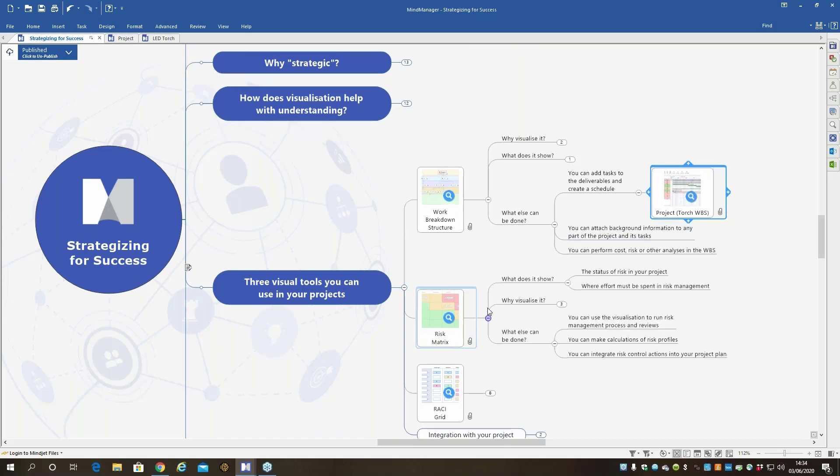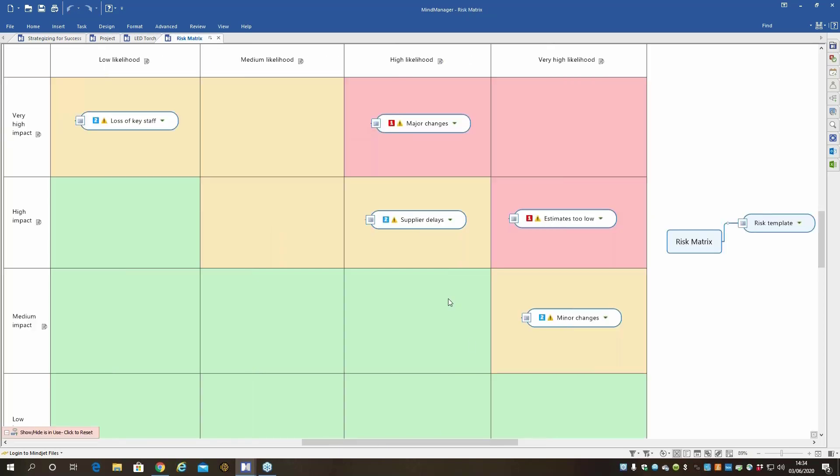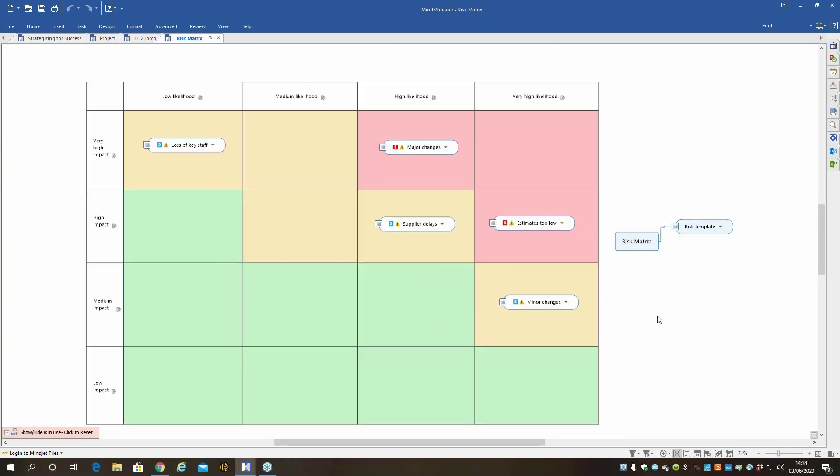Another type you can use in MindManager is a risk matrix. Let's have a look. This isn't a tree — it's a grid, with information organized in a grid rather than hierarchically. This is a communication tool to communicate to senior management the risk profile of your project. You can place risks where they belong in the risk matrix — you can easily see we've got a couple of major risks in the red area that we need to be working on. With a tool like this integrated with your project management, you can put risk management actions right into the project itself, making it part of your project management plan rather than a separate risk management plan.